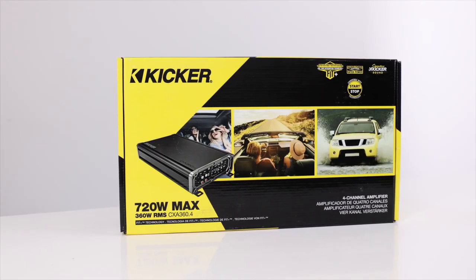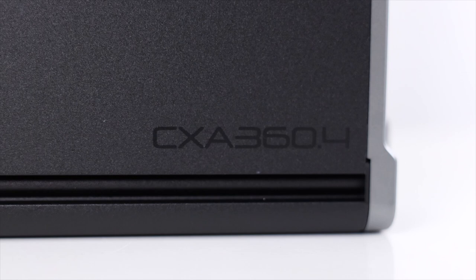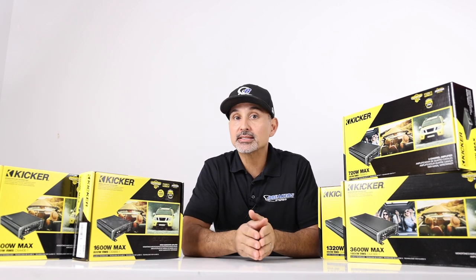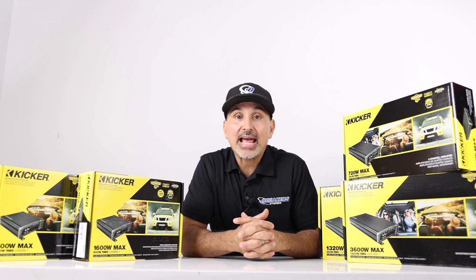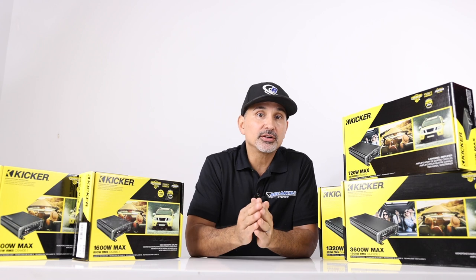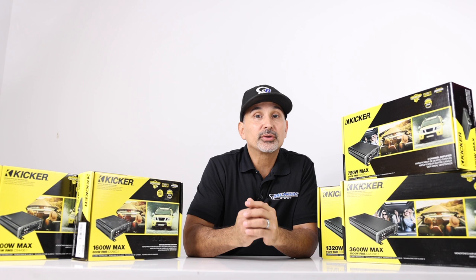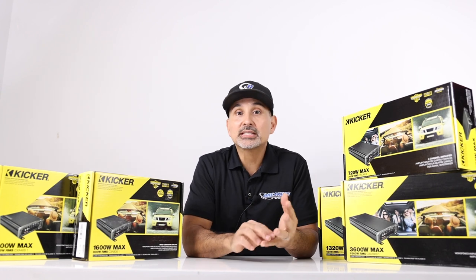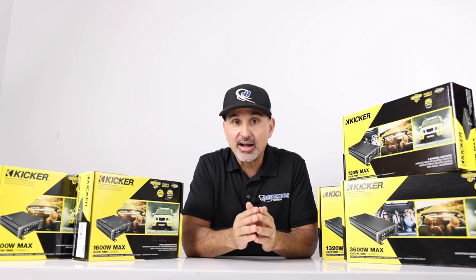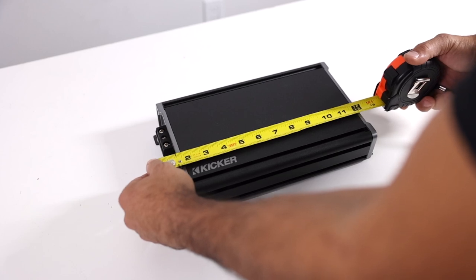Now let's talk about the four channel amp, model number CXA360.4. This amplifier is 65 watts times four into four ohms, 90 watts times four into two ohms. And if you bridge the amp, it can do 180 watts times two into four ohms. This amp also has low and high level inputs — same rules apply as the monoblock amps. As far as crossovers, it has both high and low pass filters in both the front and rear, variable from 50 Hz to 200 Hz at 12 dB. The remote bass knob is sold separately as well. This amp currently retails for about $230 and for the money it's a good all-around amplifier — good sound quality and on par for what you'd expect at this level. If you're running speakers that can handle 65 watts each, you'll be in good shape. It is a little long, measuring about 12 and 7/8 inches, so if you're going to put it underneath the front seat, you may have to squeeze it in.